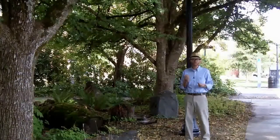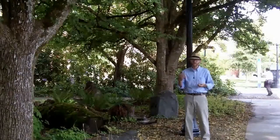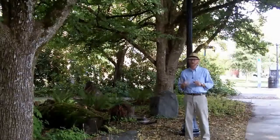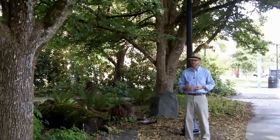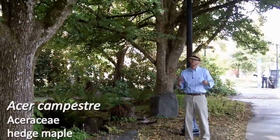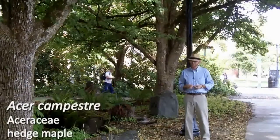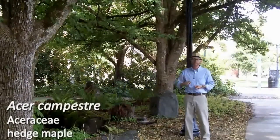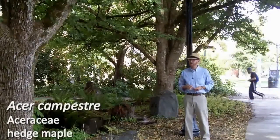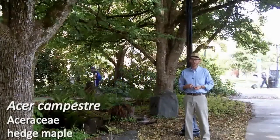Acer campestri is not one of those maples that we've really paid a lot of attention to as far as its invasiveness, and that's probably because it's not been planted in the numbers of things like Acer platanoides or Norway maple. However, underneath this tree it produces thousands and thousands — perhaps even millions — of seeds in this line of trees. And underneath this line here, there are many hundreds of seedlings coming up. So it has the potential to be somewhat weedy in a garden, but then again, many of our maples do.